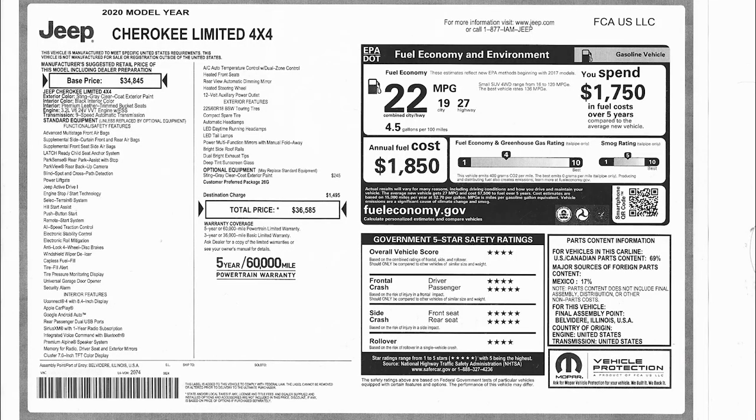Here's the window sticker for this Cherokee — you can pause the video and take a look at it if you'd like. This car comes with the cold weather group, standard on the Limited models, which gives you such things as heated front seats, heated side mirrors, and a heated windshield. Not included is the fully powered panoramic moonroof, and although it does have the 8.4 inch Uconnect 4C display, it lacks the navigation version. It also doesn't include the Advanced Safety Group, Luxury Group, and Technology Group.